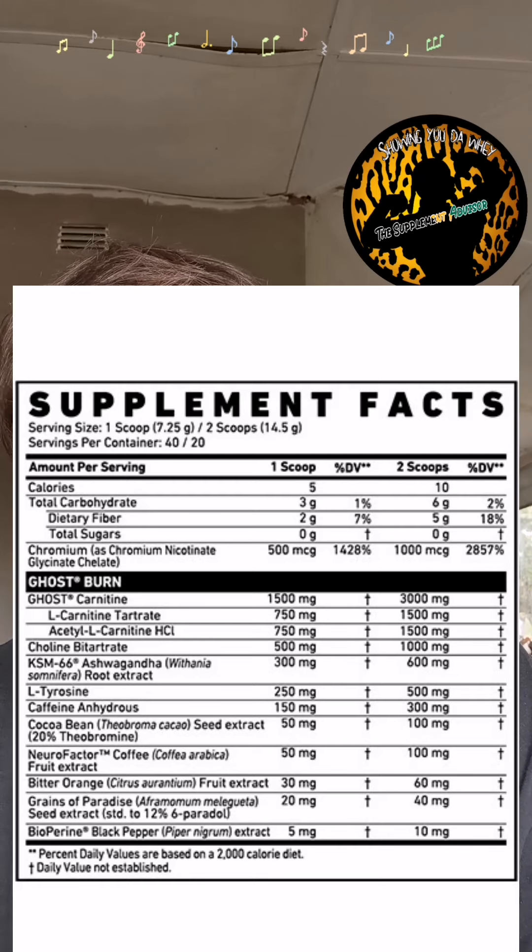Next up you've got your caffeine di-caffeine malate with 300 milligrams, which is a good dose of caffeine — that helps with energy and performance. Next up you've got your coconut seed extract at 100 milligrams, which also helps with a thermogenic effect and energy as well.